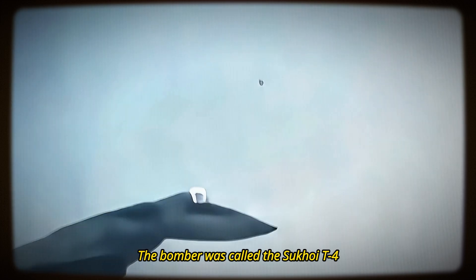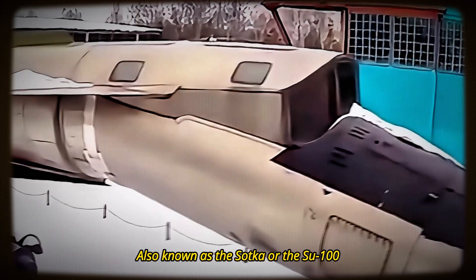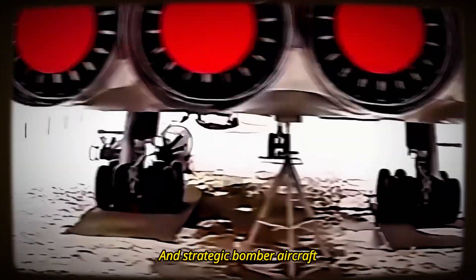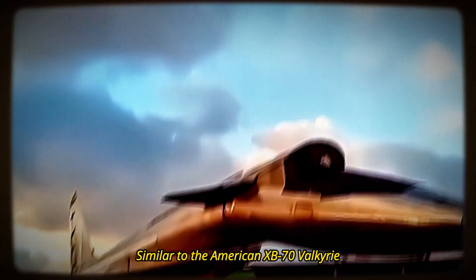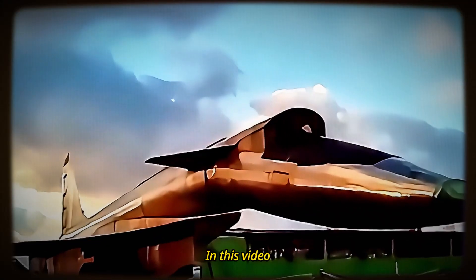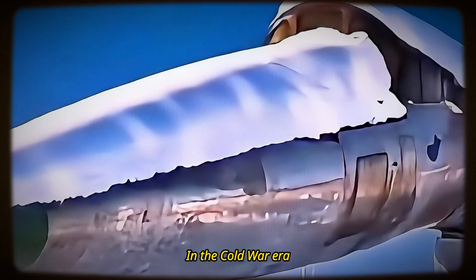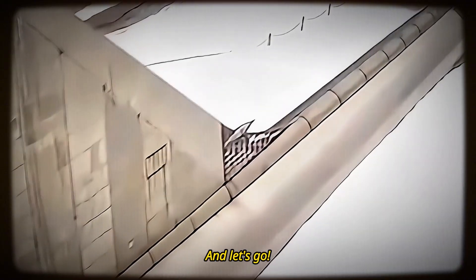The bomber was called the Sukhoi T-4, also known as the Sotka or the Su-100. The Soviets attempted to create a high-speed reconnaissance and strategic bomber aircraft, similar to the American XB-70 Valkyrie. In this video, I will show you how the T-4 was a remarkable but doomed project that pushed the boundaries of aviation technology in the Cold War era. So, are you ready to dive into its story? Then buckle up and let's go!